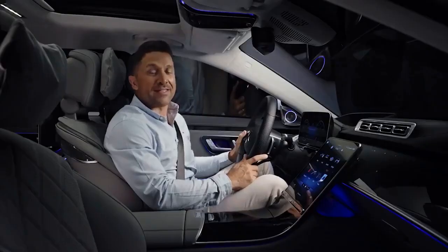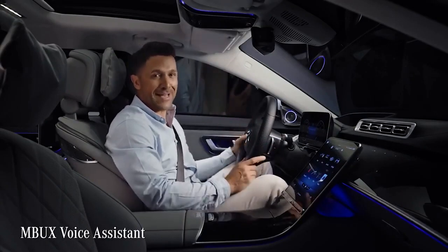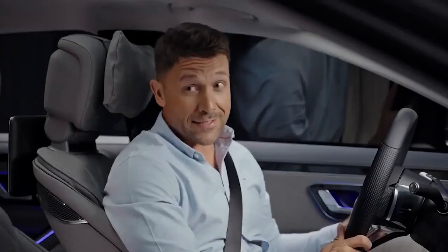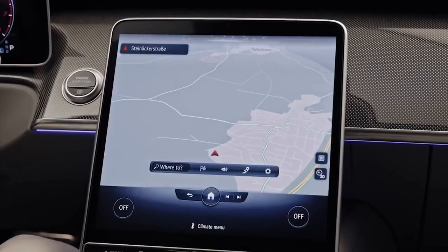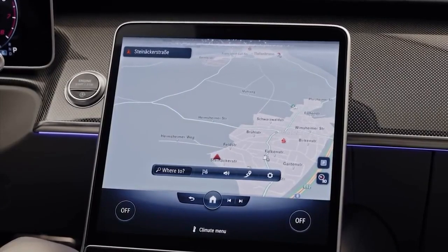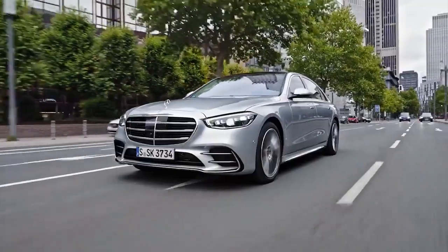The software in the new S-Class has made leaps forward, especially the MBUX voice assistant. It's not only capable of even more dialogue — some functions even work without the famous wake-up words. For example: 'Show the navigation map please.' 'Where is the first aid kit located?' — 'The first aid kit can be found in the boot on the right-hand side, secured with a velcro strap.' 'How's the weather in Frankfurt?' — 'Currently it is cloudy in Frankfurt with a temperature of 14 degrees.'